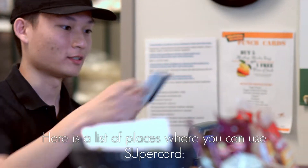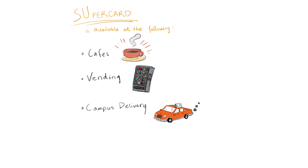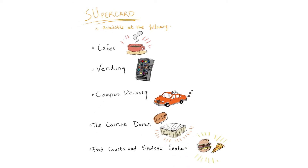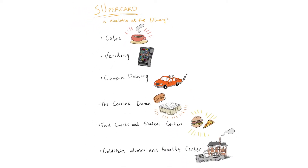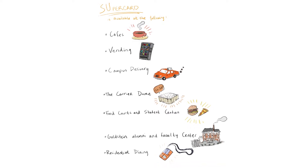Here is a list of places where you can use SuperCard: SU cafes, vending, campus delivery, Carrier Dome concessions, food courts, Goldstein Alumni and Faculty Center restaurant, residential dining centers, and campus C stores.